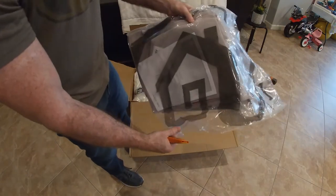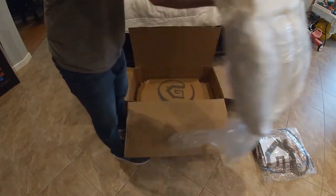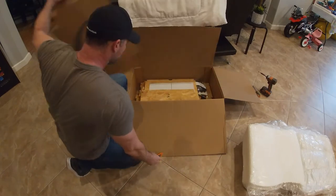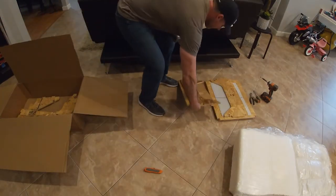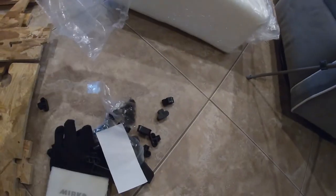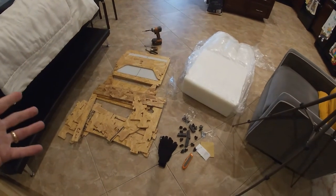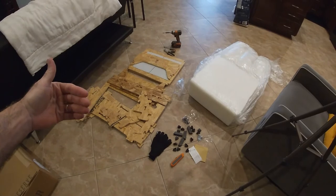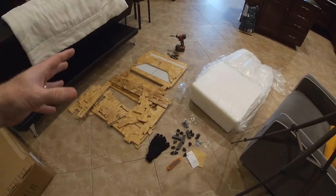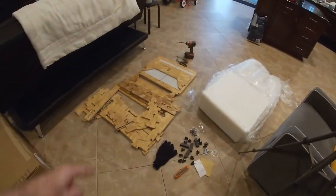We've got our fabric, and we've got our top and bottom cushions that are vacuum packed — once we cut those open they should expand. Some people may not like knockdown furniture and may feel it's cheap, and to be honest it is, because you're building it instead of it being built and delivered to you. But in my eyes it's a feat of engineering and I love putting stuff together.